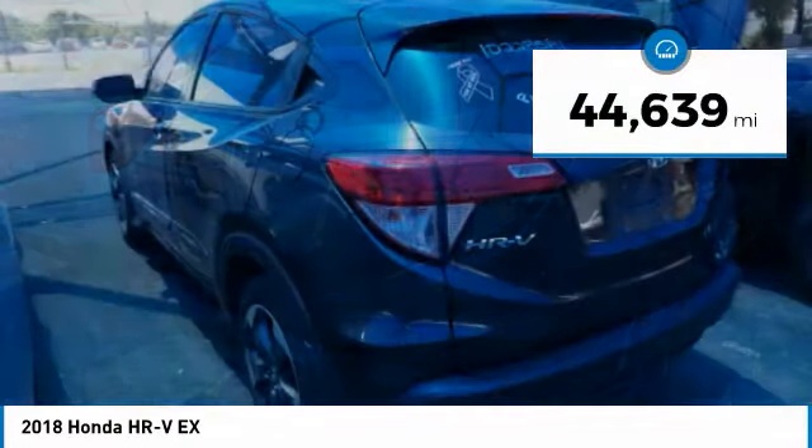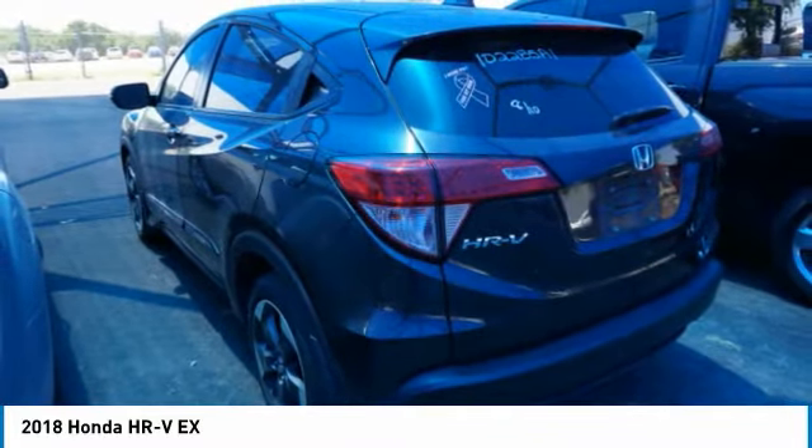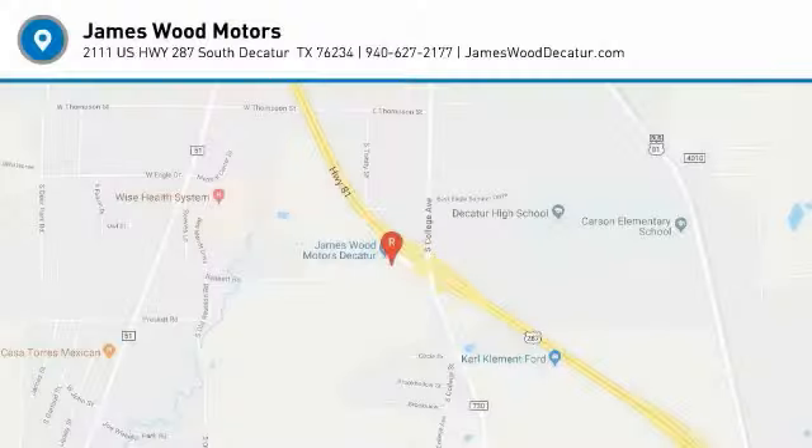This vehicle has less than 45,000 miles. Take this vehicle for a spin and see why so many shoppers are now proud owners.